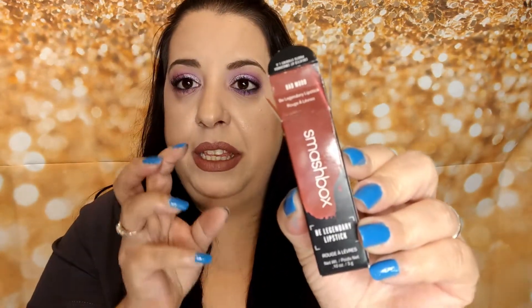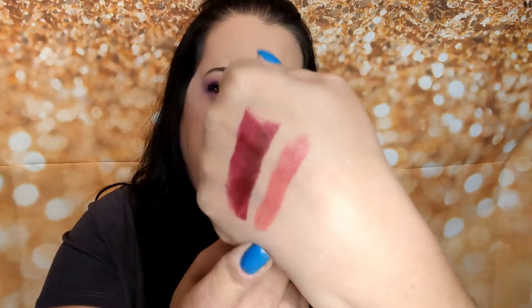The next thing I picked up was from Smashbox — it's the Be Legendary lipstick in the shade Bad Mood. The packaging is very deceiving. You look at the box and it looks like it's going to be a dark, cranberry kind of color, and then you get a light, pinky kind of color. But this is beautiful and it's so soft, so I can't wait to use this.